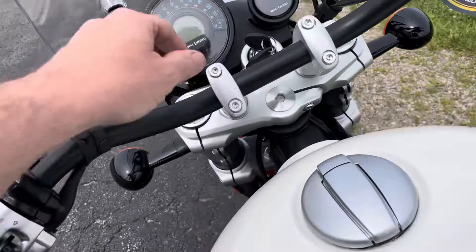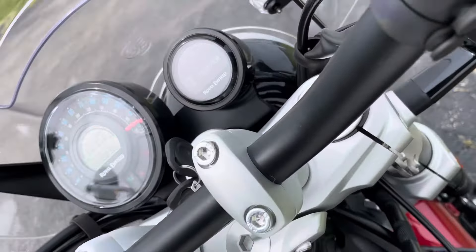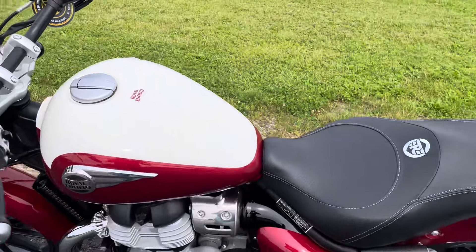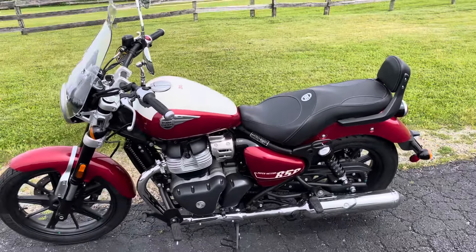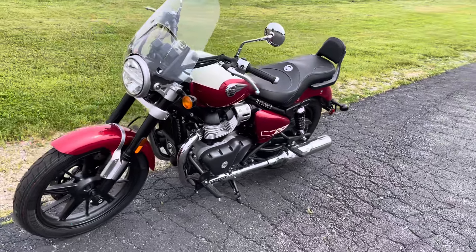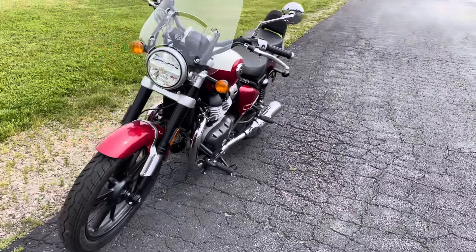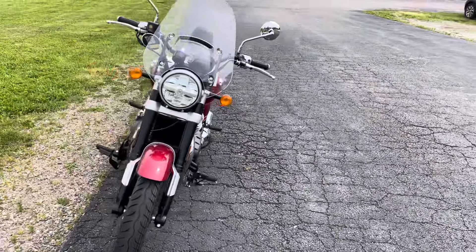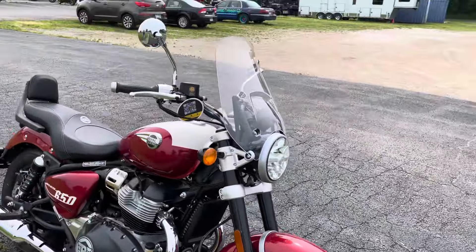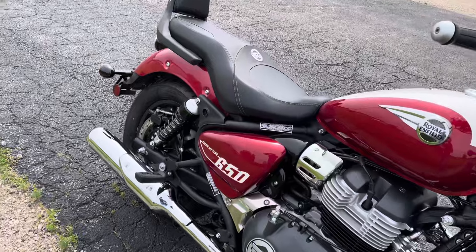We'll turn around so we can get a listen to that Royal Enfield twin motor. All right, there it goes. Let's get up into the RPMs and give her a quick couple of rounds — nothing major, as the motor is still breaking in.